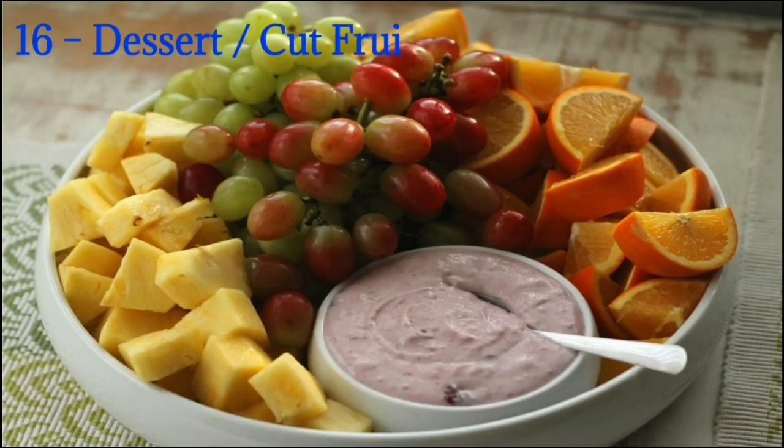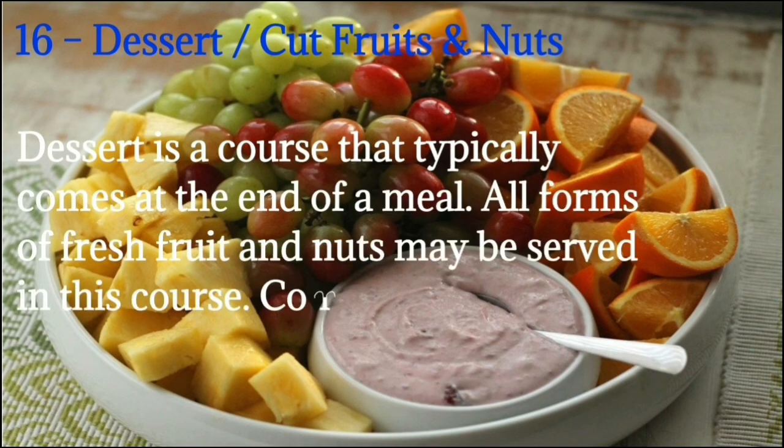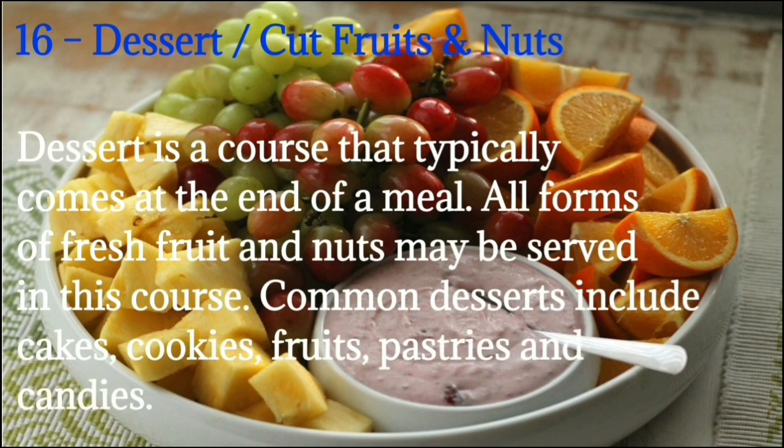Number 16: Dessert means cut fruits and nuts. Dessert is a course that typically comes at the end of a meal. All forms of fresh fruit and nuts may be served in this course. Common desserts include cakes, cookies, fruits, pastries, and candies.